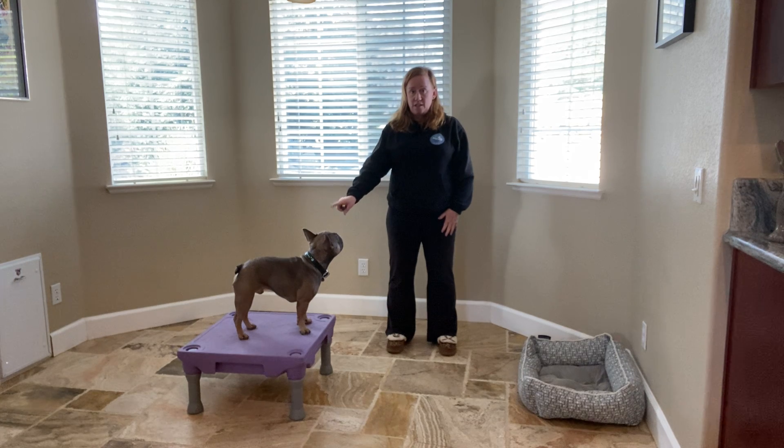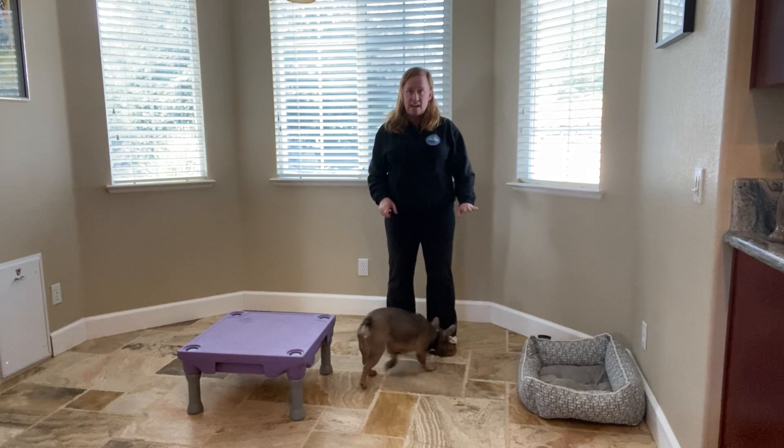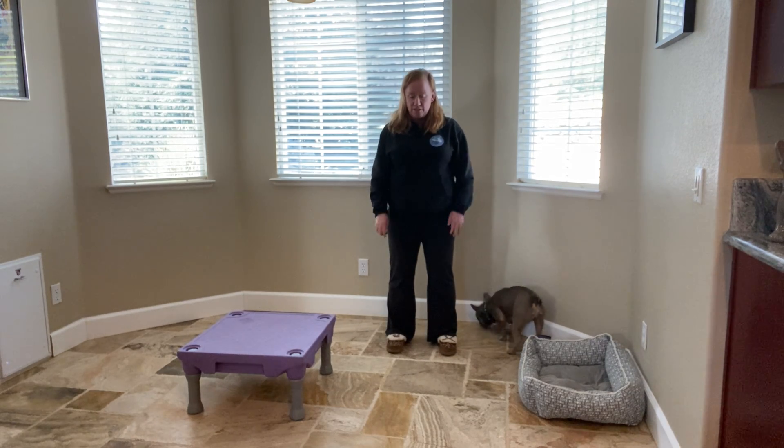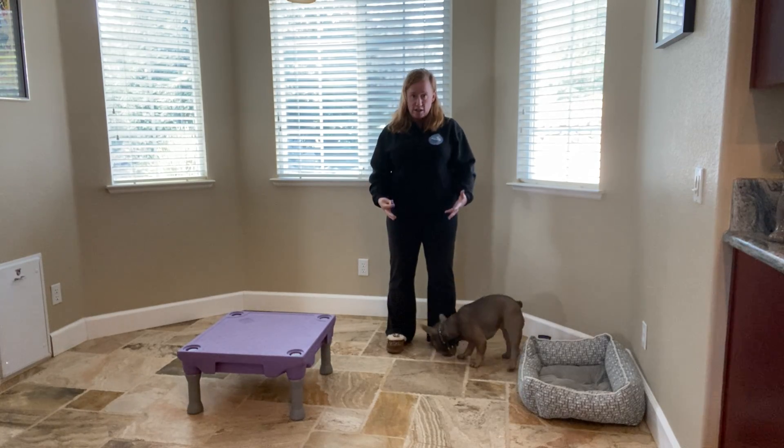One is station, where Hugo's up on a platform and we're working. You can use this with an ottoman, step stool, a step, anything like that. The other is his bed, where he goes and hangs out — a nice settling aspect. So we've got two different locations, and then I start to work at distances to stretch them out.